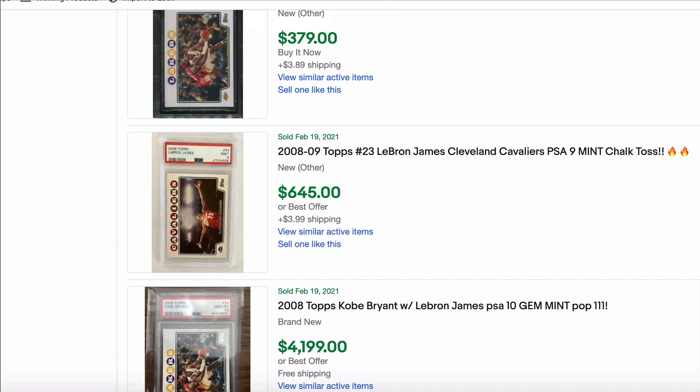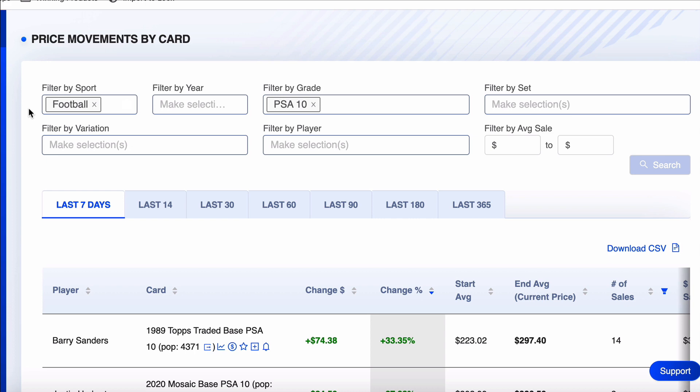Not that I guarantee every single card you buy is going to make you profit. Look at Deshaun Watson, for example — all of a sudden a scandal comes out, boom, cards go in the tank. You can't predict stuff like that. Anyways, let's dive into the content.